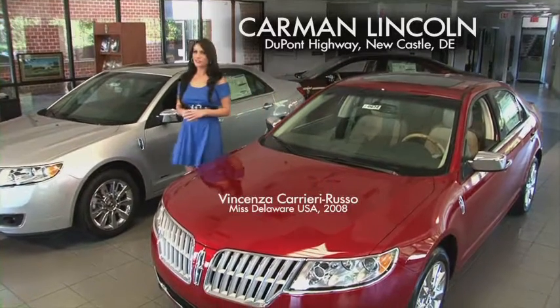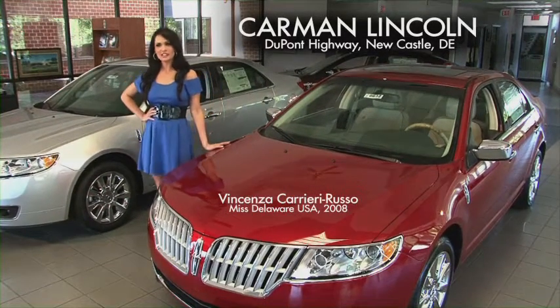Carman Lincoln presents the 2012 Lincoln MKZ — unmistakable style and luxury.